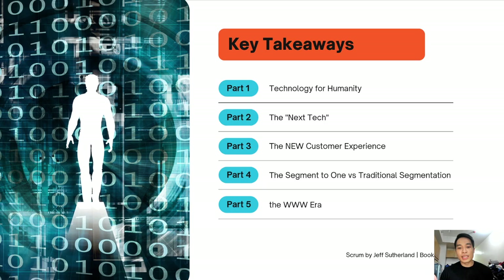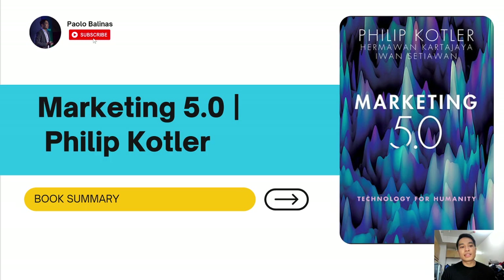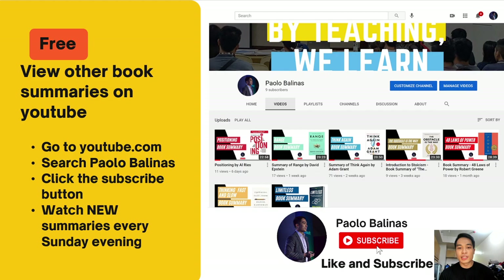Those are my five key takeaways from Marketing 5.0 — from technology for humanity to the WWW era. That summarizes this week's book — book number 11, Marketing 5.0. If you love the summary, you'll also love all the other book summaries I've done. If you haven't liked and subscribed yet, please visit YouTube, search Paolo Balinas, and click the subscribe button to watch all the previous episodes. I look forward to book number 12 next week. Stay tuned and see you again next Sunday. Salamat and hope you like and subscribe!